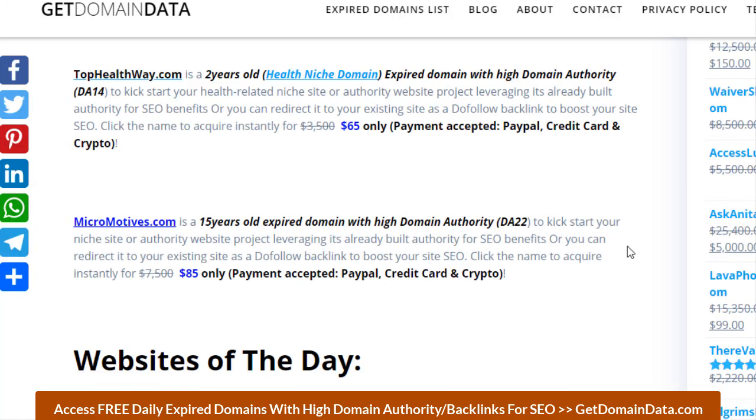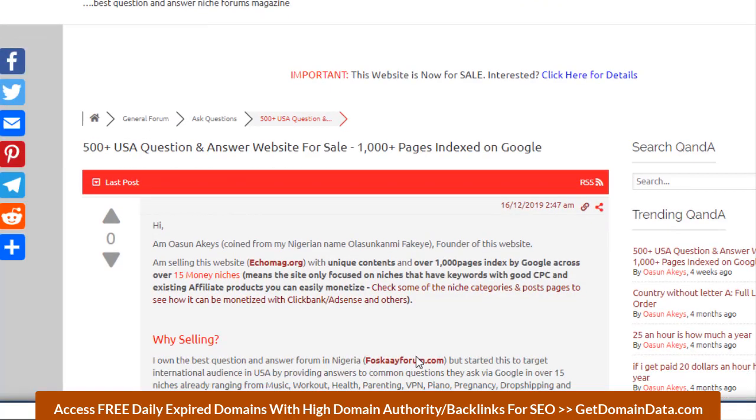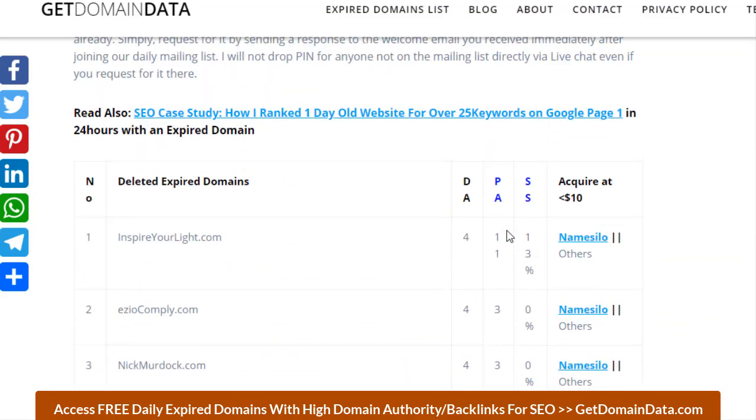We also have websites for sale across about 20 niches — US-targeted and monetizable. If you take time to check the site, you'll see they've been monetized with AdSense and Clickbank. Getting back to the free list: on number two we have azocomply.com, with a domain authority of 4, page authority of 3, and a spam score of 0 percent.